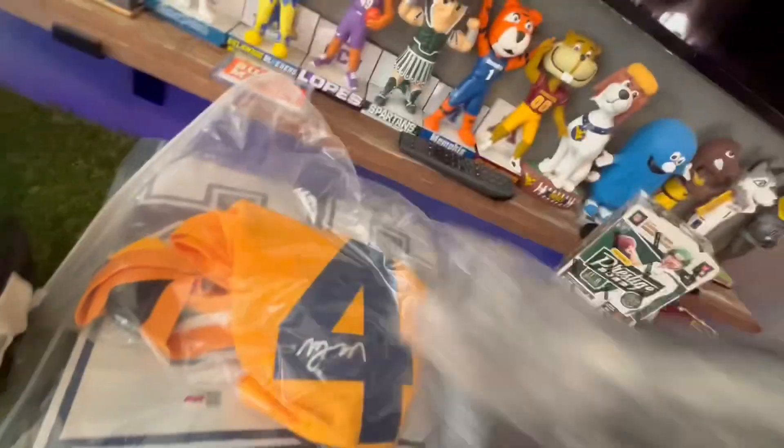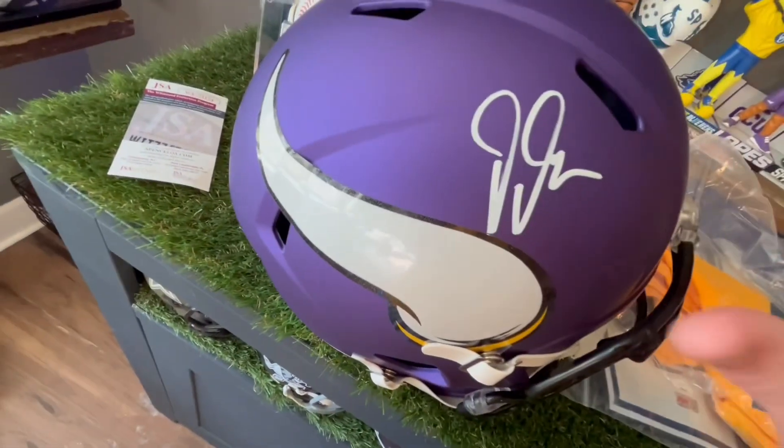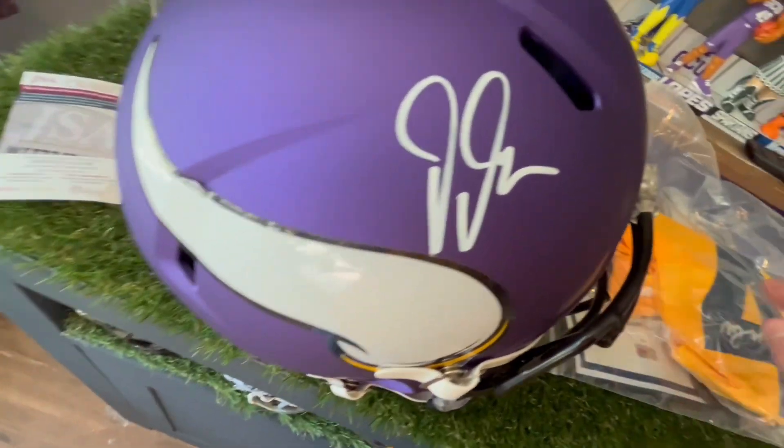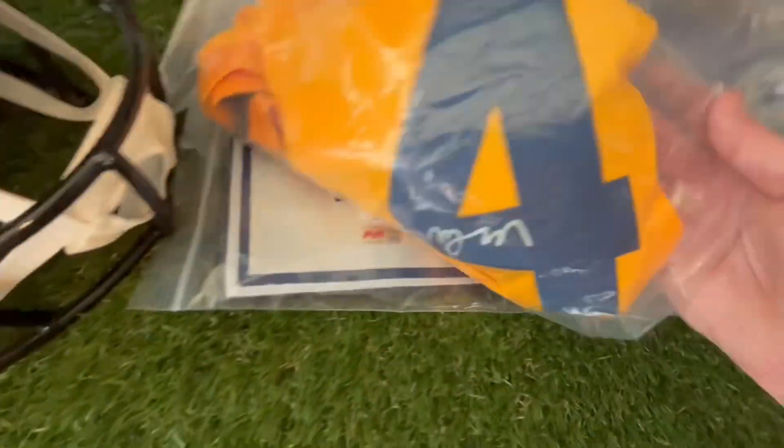We got these sweats — I don't think y'all are really interested in that. Then we got this — probably the whole Christmas right here — a Justin Jefferson signed helmet, to go with my helmet collection, and I'll show y'all that in the case.